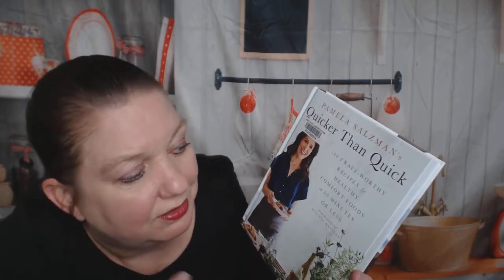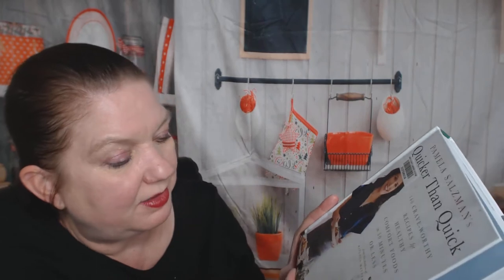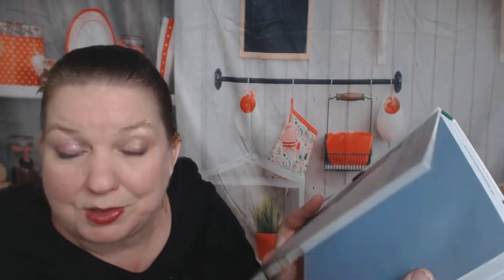Healthy food in 30 minutes that comforts you. I'm up to trying some new authors and I'm very excited to look through this. It's from the author of Kitchen Matters — I haven't heard of that. It's a fairly new cookbook; my library just got it in September, so I'm lucky to have my hands on it. It's from Hatchette Publishing.